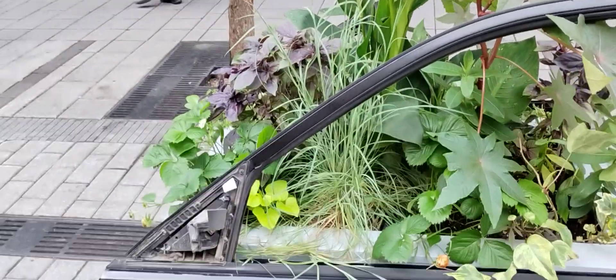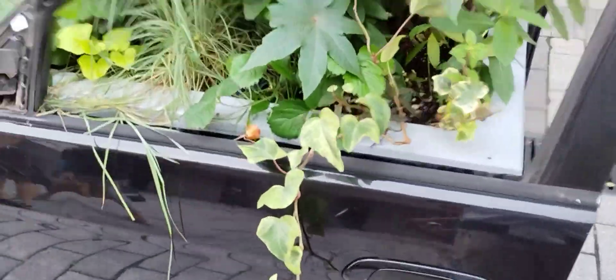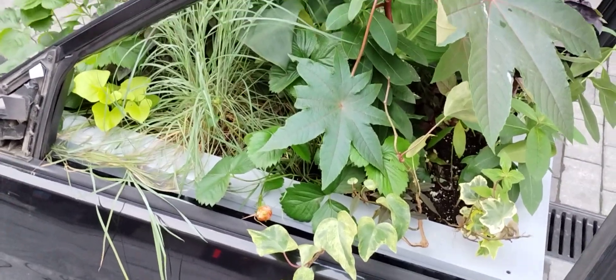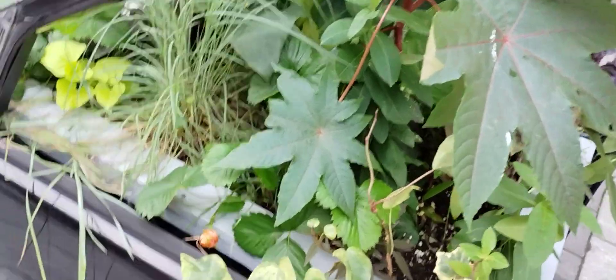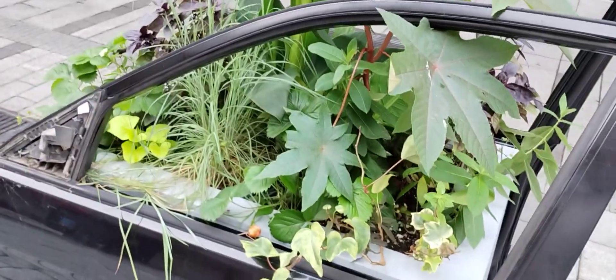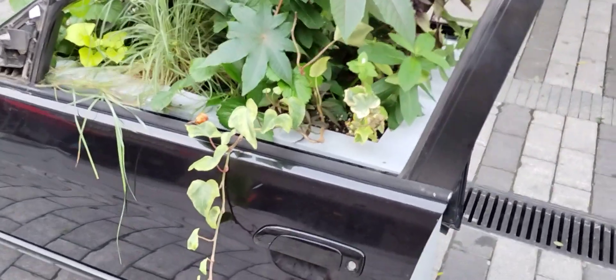We're there about mid-October, so come and check it out. At the end of the season, at the end of the exhibition, they might be auctioning these off, so who knows.